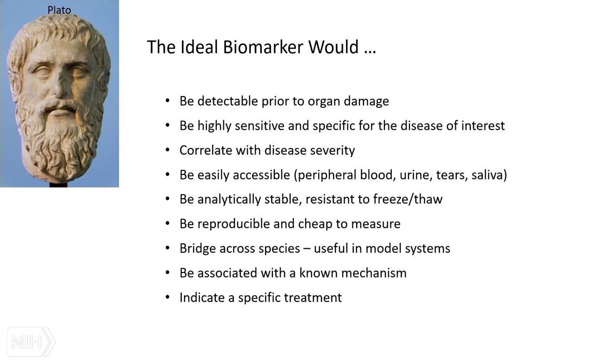Biomarkers should bridge across species so we can move from animal models into people, indicate a known mechanism so we can learn some science, and indicate a specific treatment. The platonic ideal of a biomarker is not something we ever have, which is why — especially as a rheumatologist — we send so many tests.